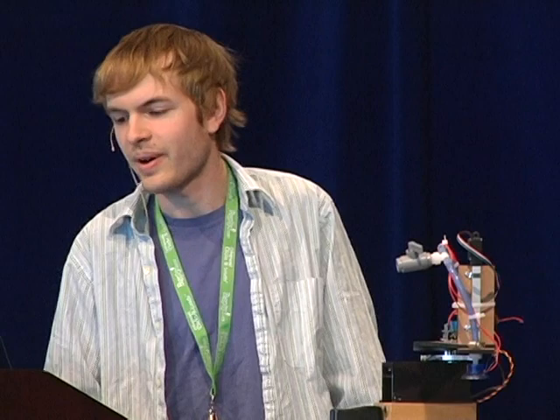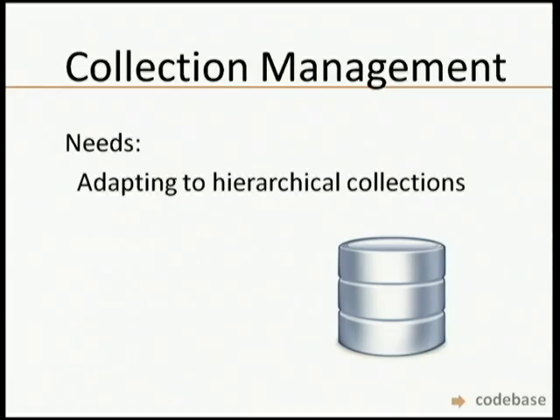The final piece is managing what comes in. We're using a MySQL database, but the problem is the Afro has one and a half million images in 150,000 folders, and the entire structure is completely flat — everything flows from one top-level category. Normal collections have all sorts of different hierarchical levels that are recursive. We don't have a great way to store that at the moment, and that's something that really needs help too.